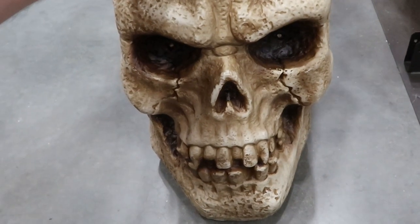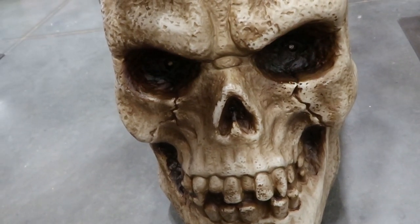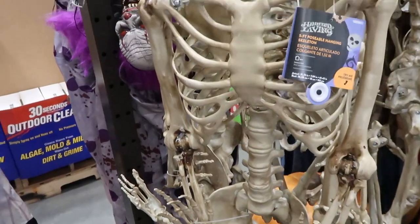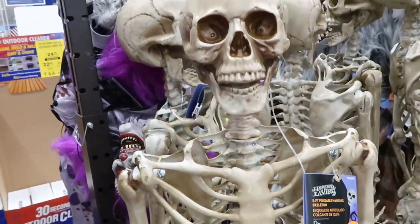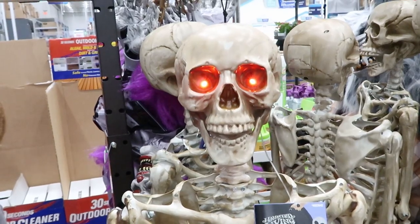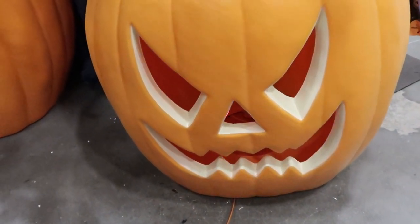Right here check out this ginormous LED lighted skull — look at those eyes, definitely a very demonic skeleton, and this thing is enormous. Check out this whole skeleton over here — it's a five-foot poseable skeleton for $34.98. I love how everything has a little button to push and see what they do. Another demonic skeleton with light-up eyes, and look at this pumpkin — this jack-o-lantern. Pretty cool.